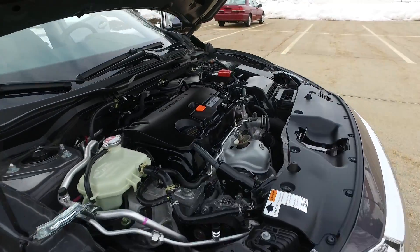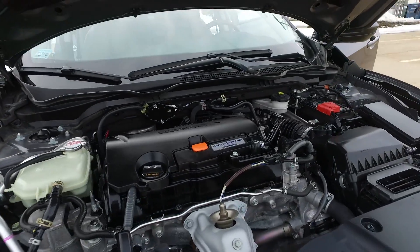Firestone tires all the way around, and it's nice and clean under the engine bay.